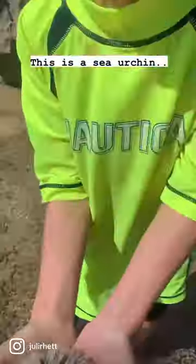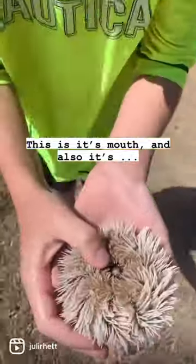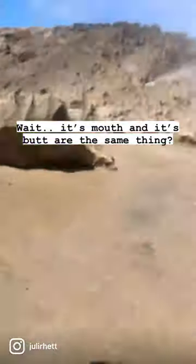This is a sea urchin. It is white. This is its mouth, and also its butt. Wait a minute — its mouth and its butt are the same thing?